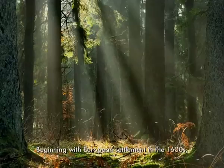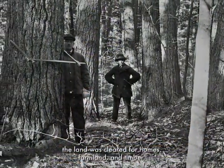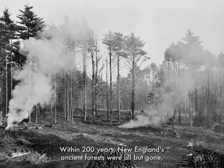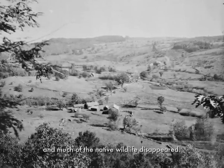Beginning with European settlement in the 1600s, the land was cleared for homes, farmland, and timber. Within 200 years, New England's ancient forests were all but gone, and much of the native wildlife disappeared.